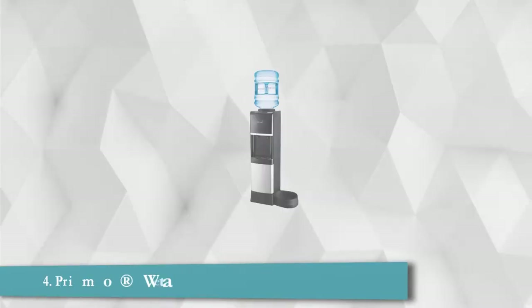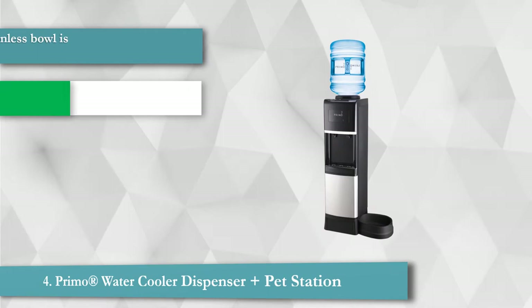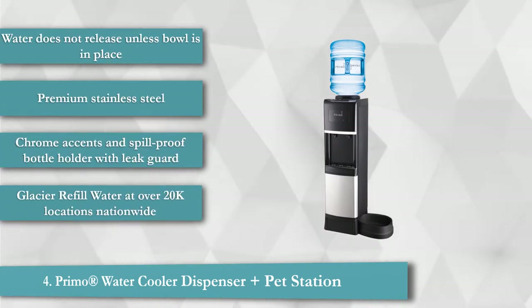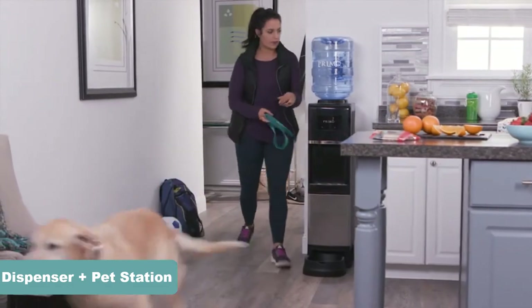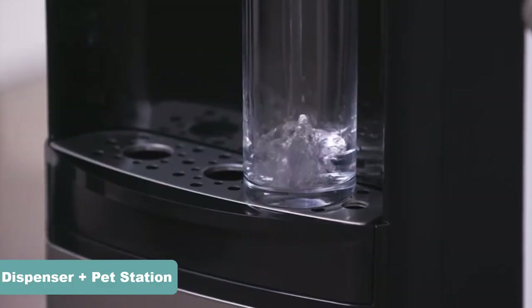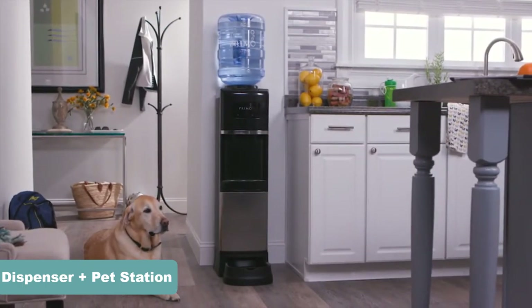Primo Registered Water Cooler Dispenser Plus Pet Station. During the summer months, we all stand a heightened risk of succumbing to dehydration — and this also holds true for our furry friends. You can now get the delicious taste of Primo Water with a simple press of a button. The energy efficient yet powerful compressor of the Primo Water Dispenser with Pet Station can fill up your glass with cool water to keep you hydrated at all times.